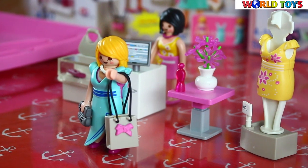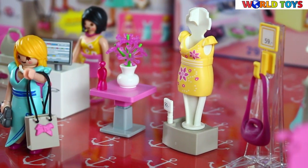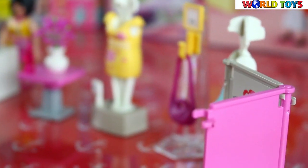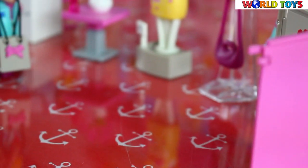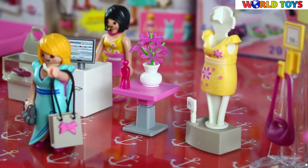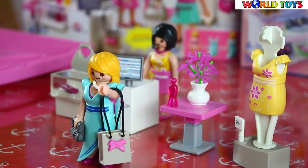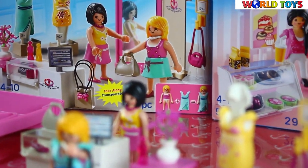With this set you can play in very different ways — you can play as a seller or as a customer, and you can change the clothes of the figures and try on different combinations. I'm sure this set will be a lovely gift for every little girl from 10 years and up. If you would like to see more Playmobil City Life series, go to World Toys channel.